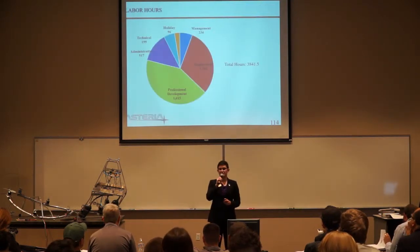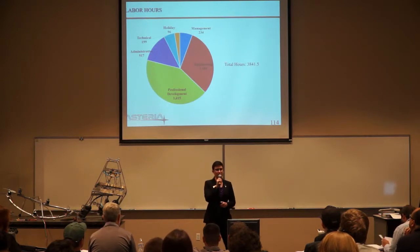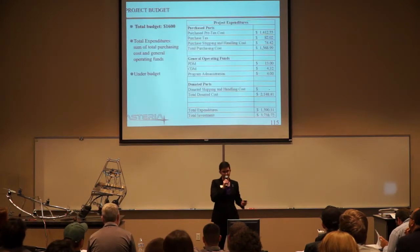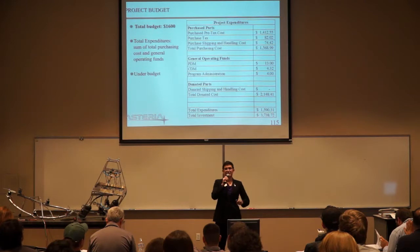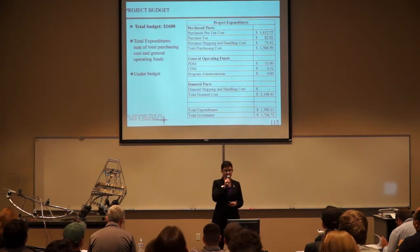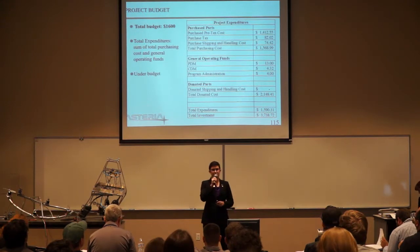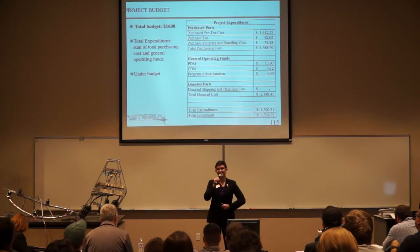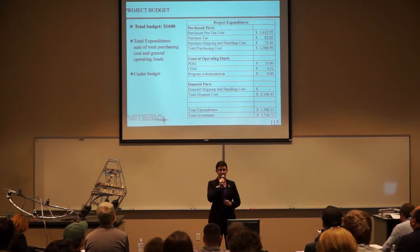This is a total of our labor hours over the past two semesters. We've put a total of 3,841 and a half labor hours into this project as of last night at approximately 11 p.m. Going over our project budget, we were given a budget of $1,600 for this project. Our total expenditures came to $1,590, which is of course less than $1,600, so we did come in under budget.